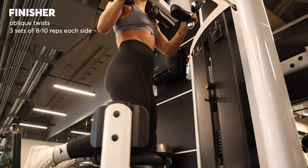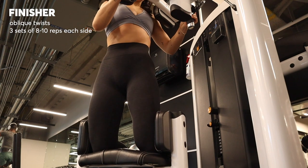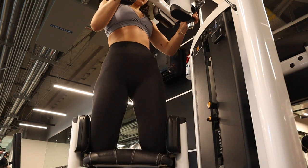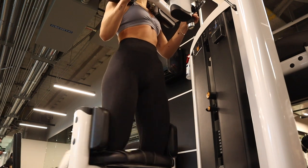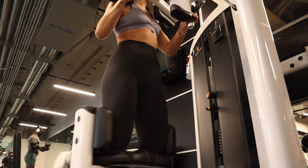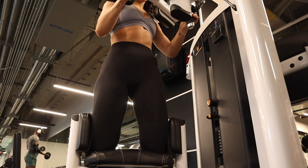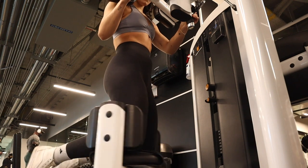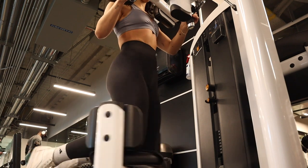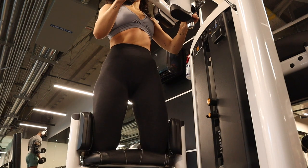To finish the workout, I did some core. This is an oblique twist machine — you don't have to use a machine, but my gym has one, so it makes it easy. I usually do about 12 twists on each side, swapping sides every other set. I really focus on using my core to twist my knees instead of just swinging them. Core is a lot about just being really conscious of using your core and not letting other muscle groups take over, and that's made such a difference in my core strength.